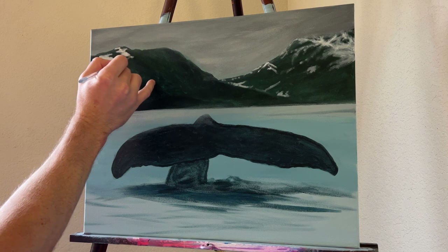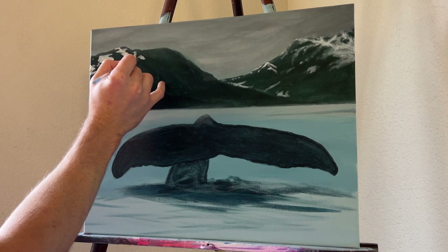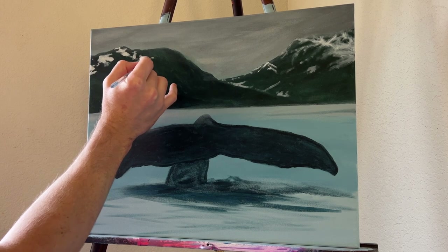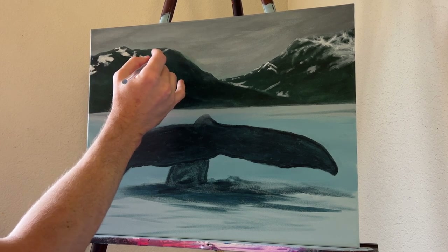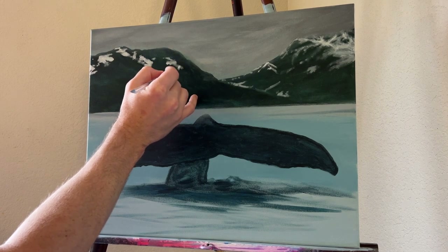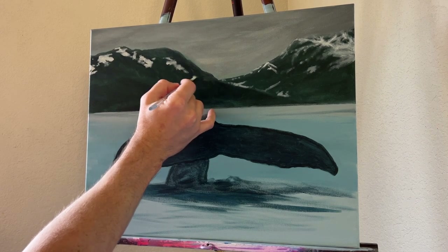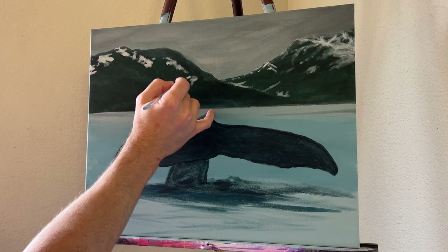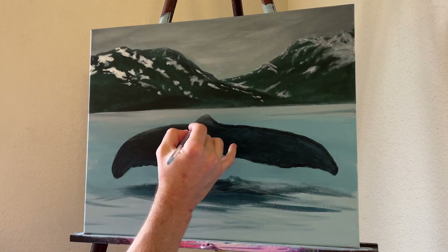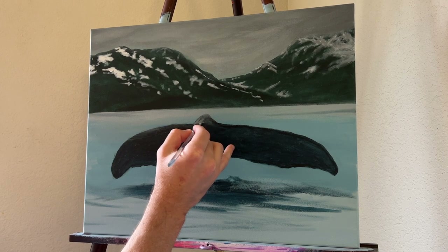I added a cloudy, overcast sky because, as mentioned, that's what the sky looks like about 90% of the time — it's almost always raining. So I had an overcast sky, a bit of greenery suggesting summer mountains, still a little bit of snow, and that humpback whale tail as the main showcase of this painting. I really had to nail that.